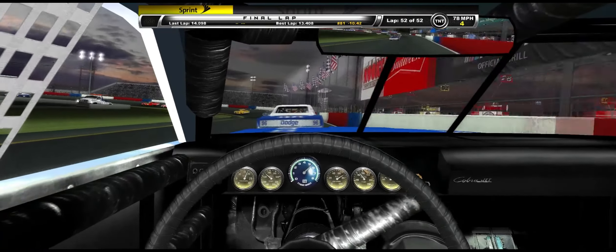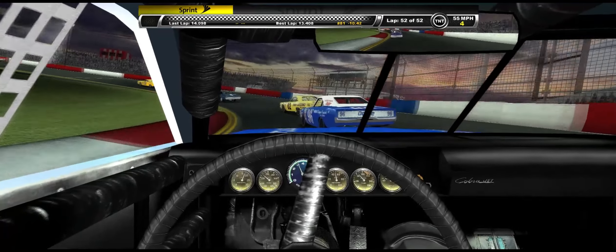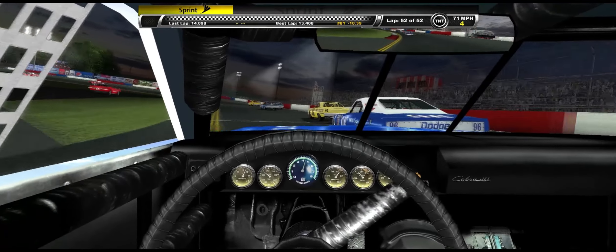We're going to pick up the win, and we'll see you guys in races number 9 and 10 for the Grand National E-Series as we take the checkers.